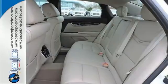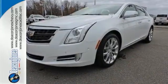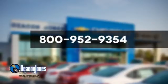This is the Cadillac of Cadillacs. Drive this XTS today. Are you speaking Deakin? Visit Deakin Jones Chevrolet Buick GMC Cadillac today. Give us a call at 800-952-9354.